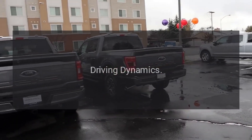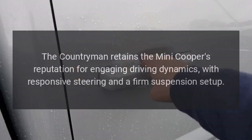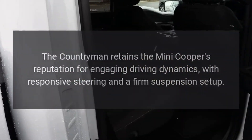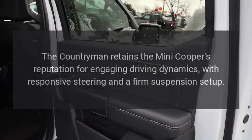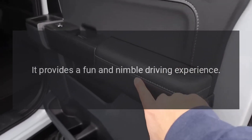Driving Dynamics: The Countryman retains the Mini Cooper's reputation for engaging driving dynamics, with responsive steering and a firm suspension setup. It provides a fun and nimble driving experience.